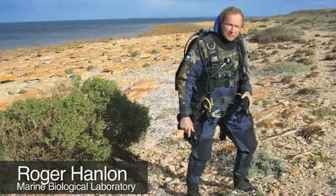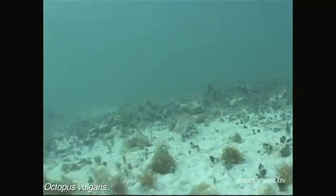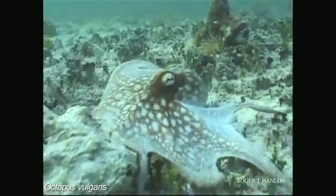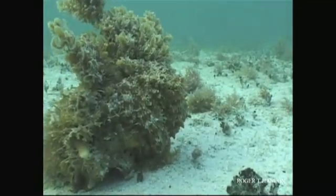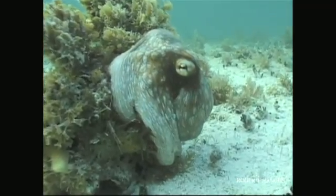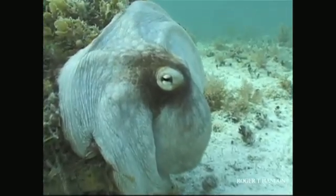Roger Hanlon captured this about 10 years ago. He was doing a study in the Caribbean, and he'd been following this octopus for about an hour. When it crept behind the rock and went into camouflage mode, he jammed the camera down right in its face, so to speak, prompting it to go from camouflage to a startled offense — blanching white very quickly, and then inking him.